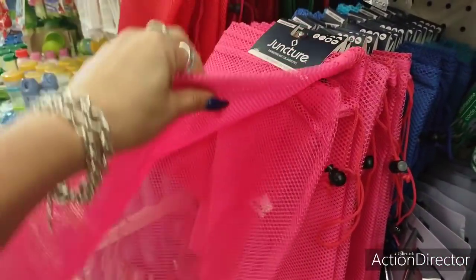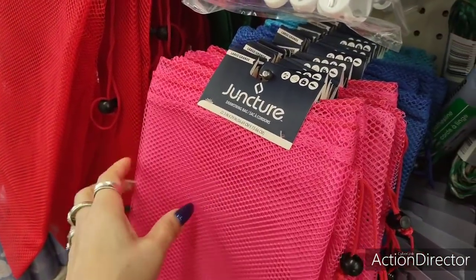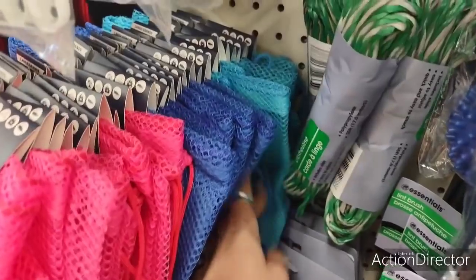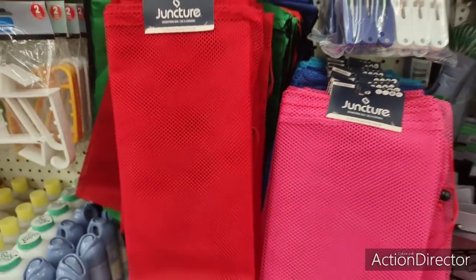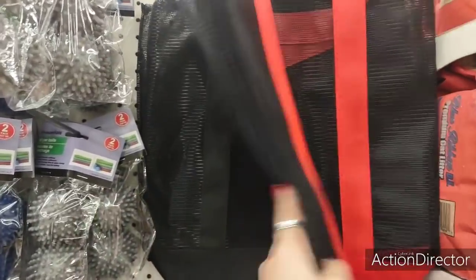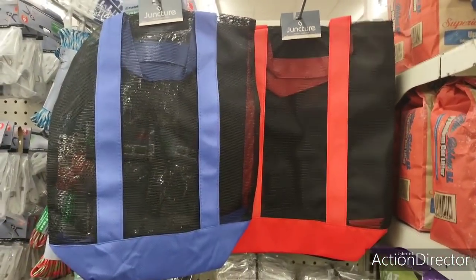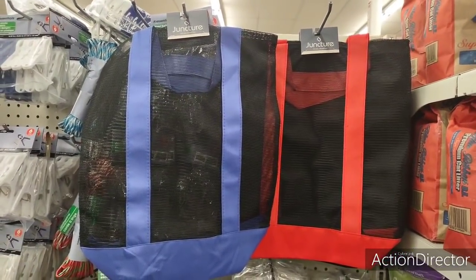I also have these cute mesh bags by Juncture — little drawstring backpacks, pretty big. You have pink, blue, teal (more of a blue-green), and red — these are new, very nice. They also have bags by Juncture in red and black netting, black on black, and blue — nice and big, great for the beach, gym, whatever, for a dollar.